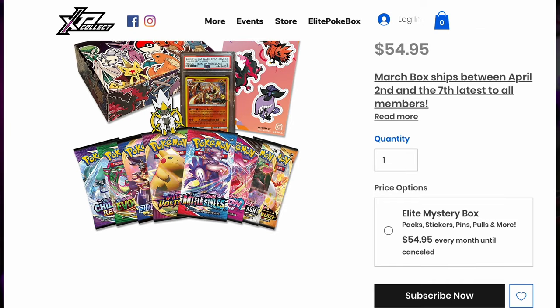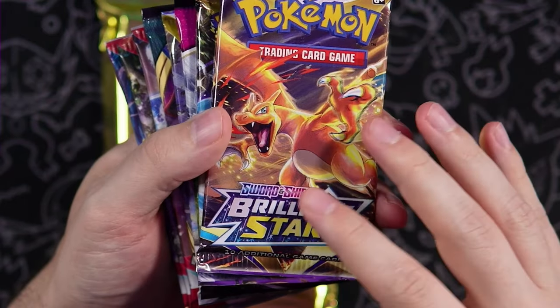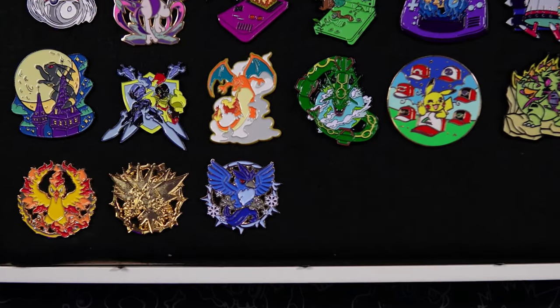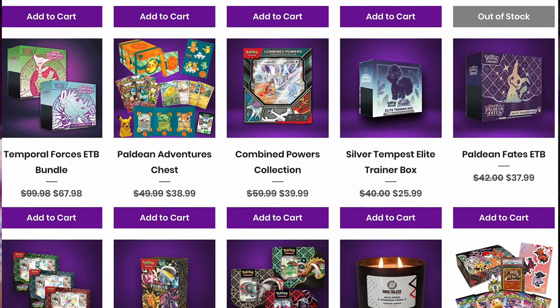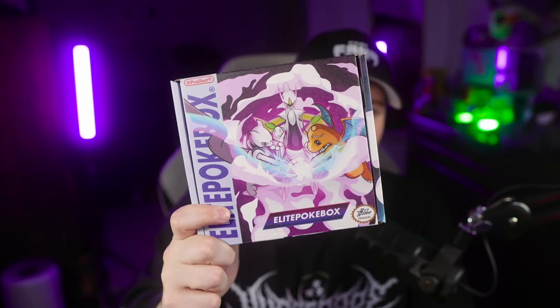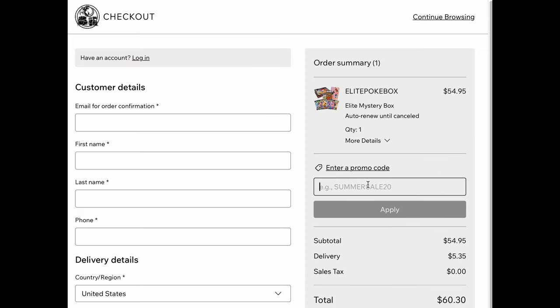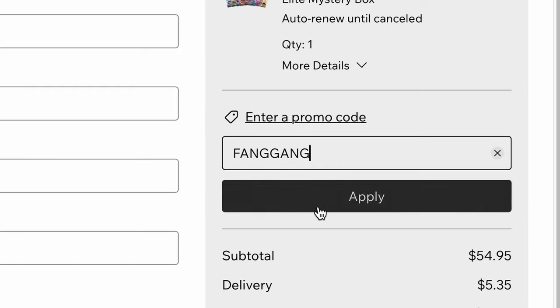If you're new here, XP Collect will ship you one of these boxes every single month. It contains eight random assorted modern packs, a one in 10 chance at pulling a graded card, a guarantee of at least one graded card every 12 months, a custom vinyl sticker sheet every month, and a custom pin exclusive for members only. Your monthly membership also gets you access to the Tribe Shop, which has incredible deals on Pokemon products — some of the lowest you'll find. Use code Fangang at checkout for an additional 5% off.